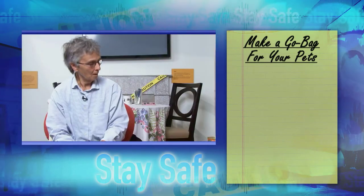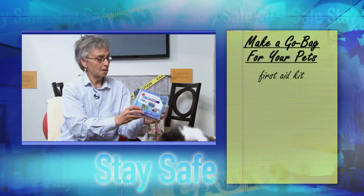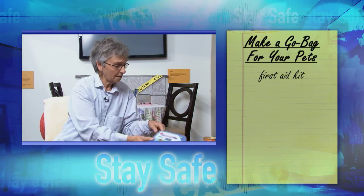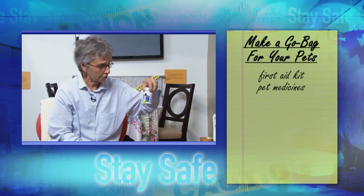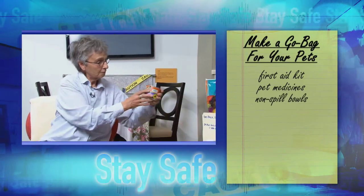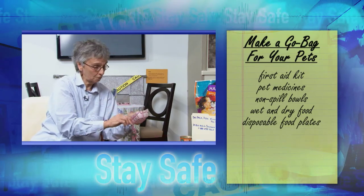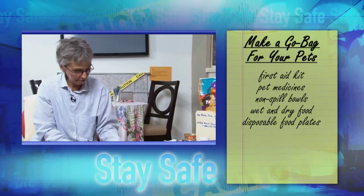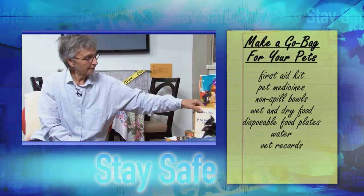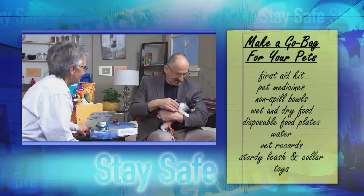What are some of the things that people should have in their home after an earthquake or other emergency to help take care of their pet and take care of themselves? Well, I took the liberty of bringing you some examples. It includes a first aid kit for your pet — and you can also use it for yourself — some extra meds for your pet, a water container that will not tip over, both wet food and dry food for your pet, a disposable food container, water, and your vet records. In addition, we have a collar and some toys to keep Oreo busy.